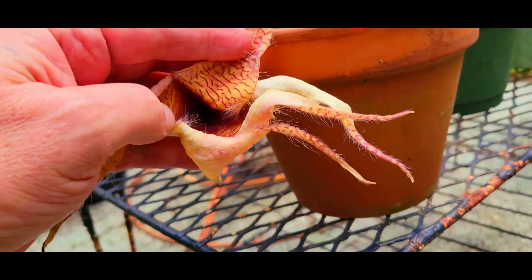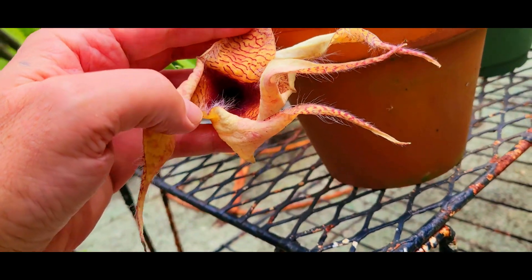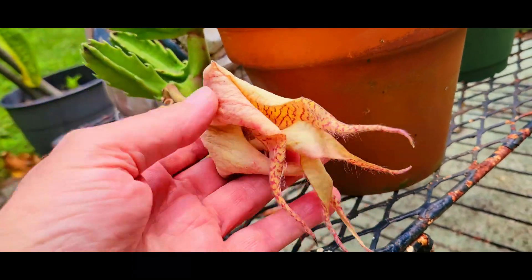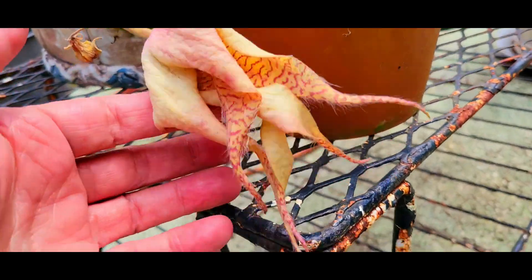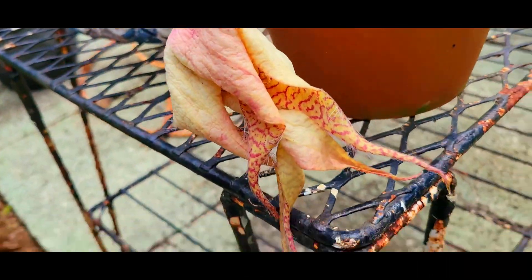Yeah, I guess the last video was of it opening, because now it's all... yep. Oh well, it is what it is. And that concludes this little thing with this flower. It's a starfish flower cactus — that's what I got, guys.